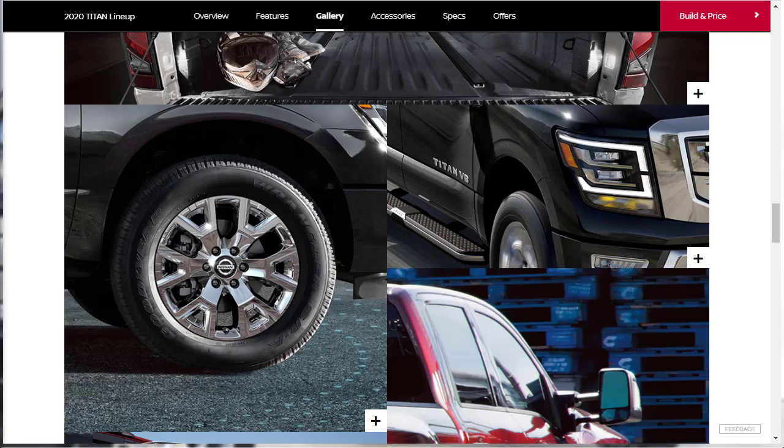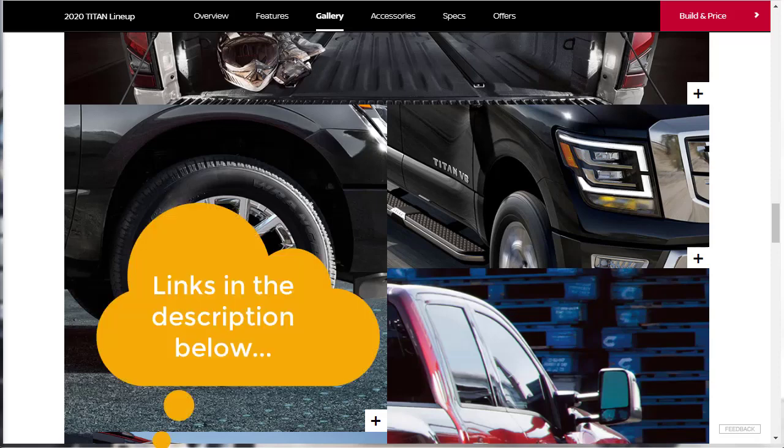Let's jump into this build and price review of the 2020 Nissan Titan XD. It's been redesigned for 2020. They've dropped the diesel engine — they had a 5-liter Cummins diesel. The diesel engine apparently made 310 horsepower and about 555 pound-feet of torque. Too bad that engine's gone. I just want to remind you to take a quick look at some of my other related build and price reviews — videos of vehicles that compete directly with this Nissan Titan XD, like the F-150, Ram 1500, or Silverado 1500. Those links are in the description below.